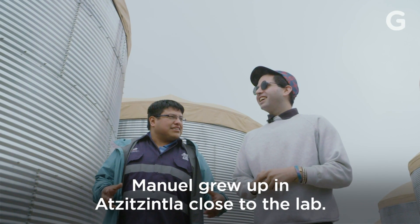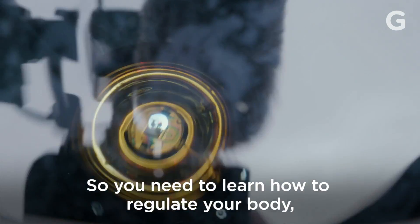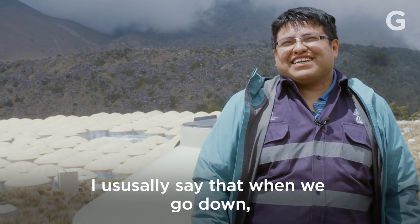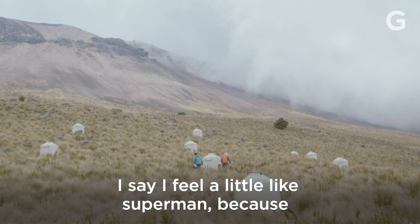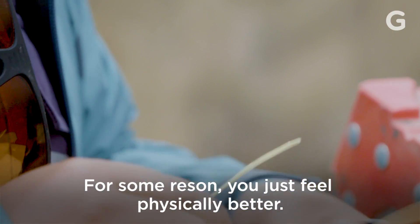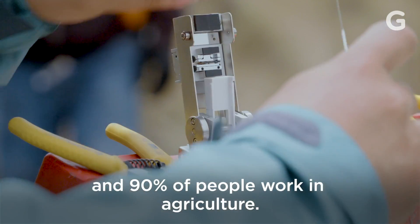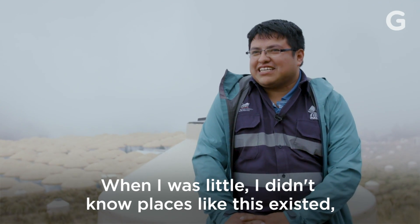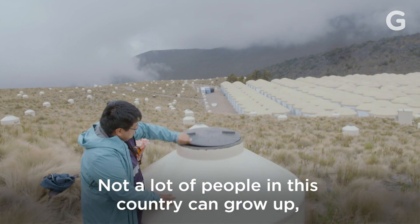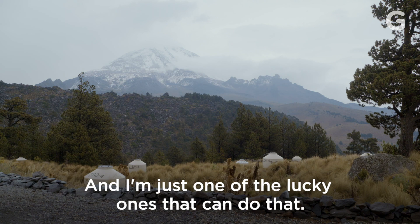Manuel grew up in Atzitzintla, close to the lab. He deals with the site's high altitude daily. At this altitude, the amount of oxygen in the air is less, so you have to learn to regulate your body and prevent that lack of oxygen. Usually when we go down, I feel like Superman, because your body compensates the amount of oxygen necessary. It's a rural area and 90% of people are dedicated to agriculture. I didn't have any idea that there were places like this, but I didn't imagine myself being in them. Many people in the country can grow, study and work in their origin, and I think I'm one of the lucky ones who have done that.